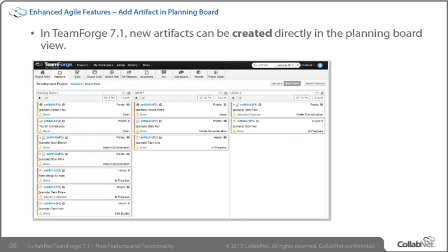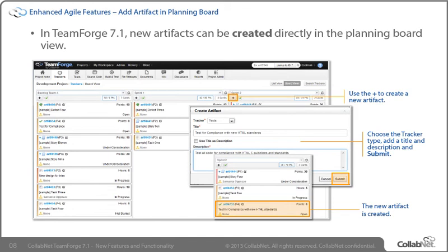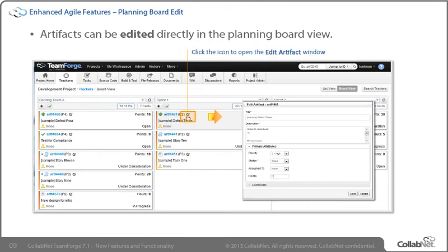To quickly add a new artifact, use the plus sign located at the top left of each planning folder swimlane. Select the tracker type and add a title and description. You'll still need to edit the artifact to add additional details, but using this method allows you to create artifacts quickly within the context of the board view to get an immediate visual of the work loaded into the planning folder. In addition to adding new artifacts, you can also edit artifacts directly in the planning board view. Click the Edit icon next to the artifact ID to launch a pop-up artifact editor.